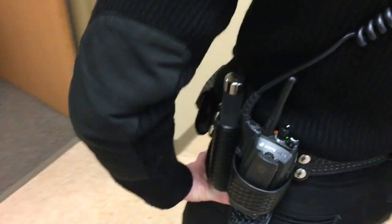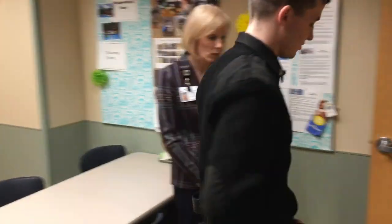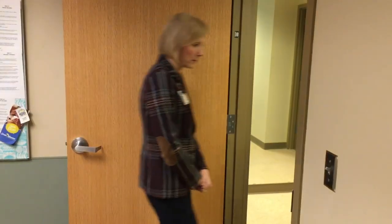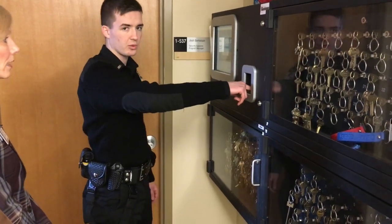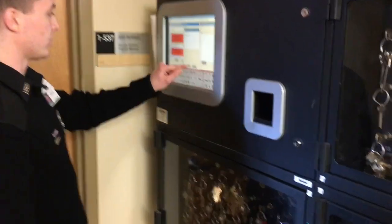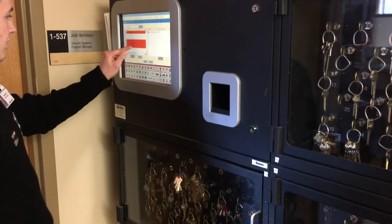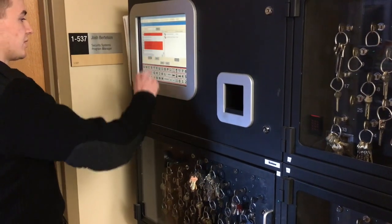And how heavy is that? Not too much — you get used to it, it's like five or ten pounds. After I have all my gear on, I'll go and retrieve my keys from KeyTrack. KeyTrack is where we get all our keys — it requires a fingerprint to get inside. It holds all our building keys, our vehicle keys, and the keys to get into our taser cabinet.